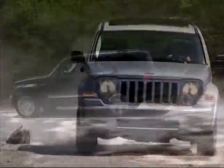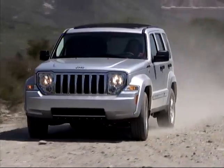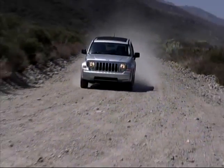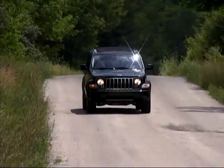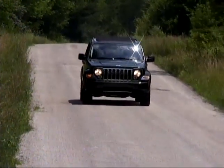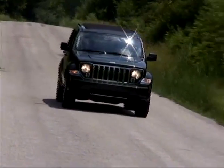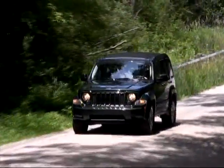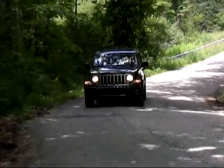As we said at the start, the Liberty does a good job of blending real off-road abilities with the refinement and comfort most people want in their everyday driving and usage. Check out this Jeep if you're looking for a compact SUV that can take you just about anywhere and keep you happy while you're getting there.